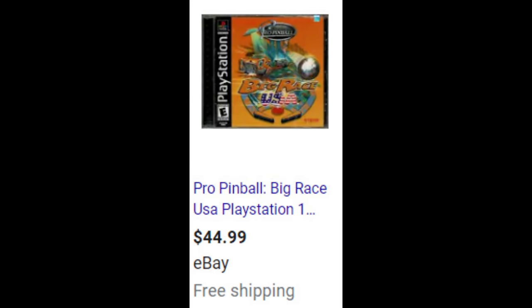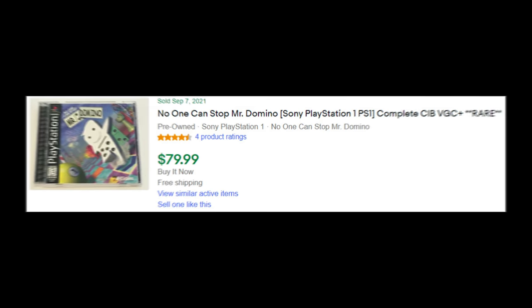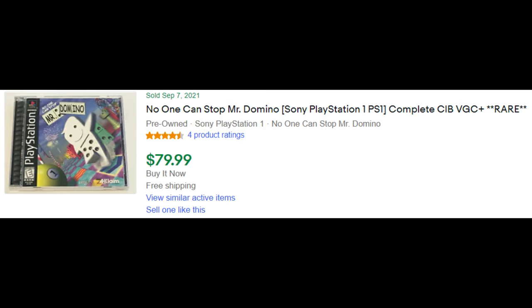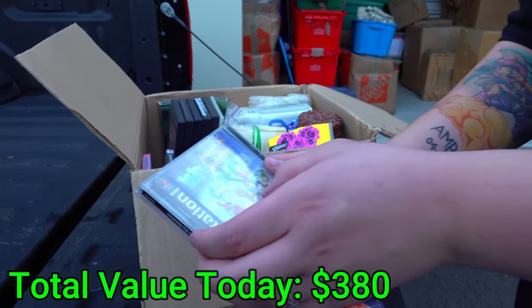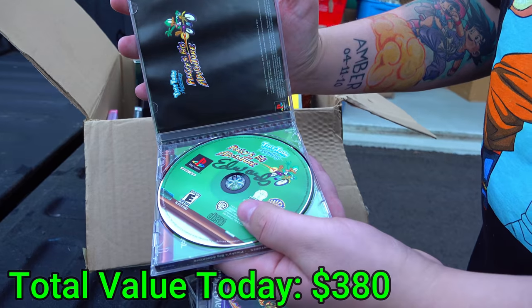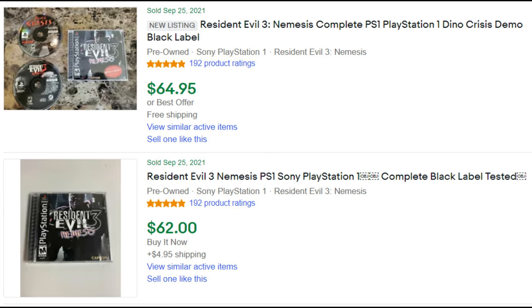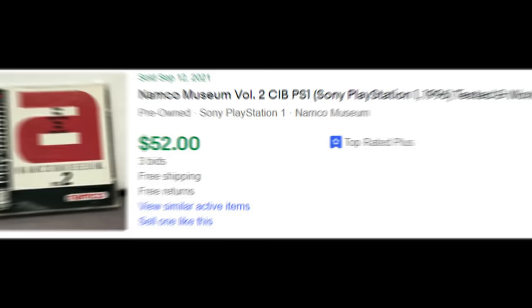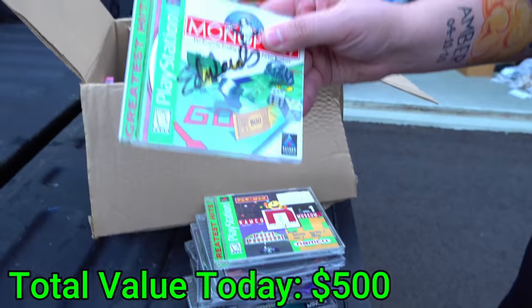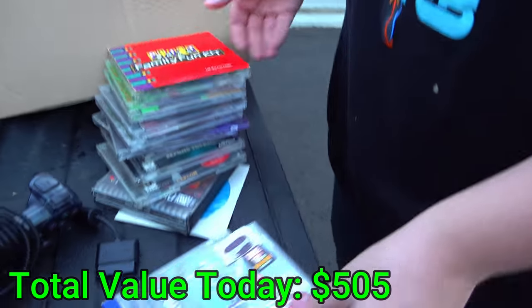They've got Mr. Domino — these people love dominoes. Mr. Domino happens to be an $80 game on eBay! These games are just killing it. Oh my god, I loved this game as a kid — and it's in there! Resident Evil 3 — I didn't even realize we had a second copy of the $65 game. We have two of them! Namco Museum Volume 1 is also a $50 PlayStation game. Monopoly — this is where you end friendships.